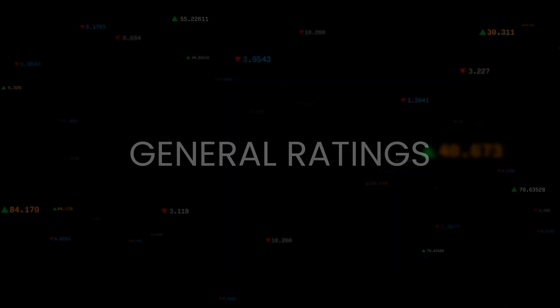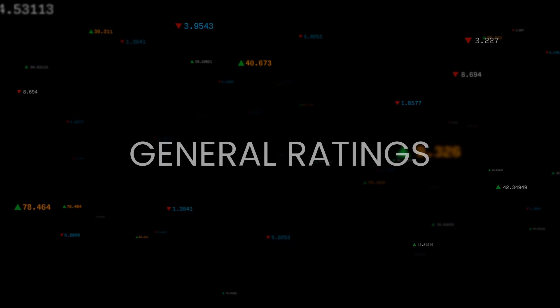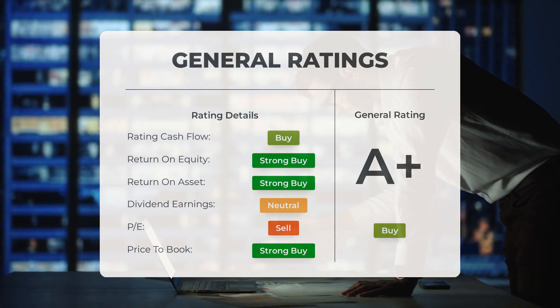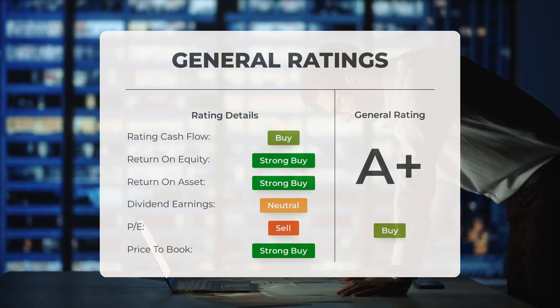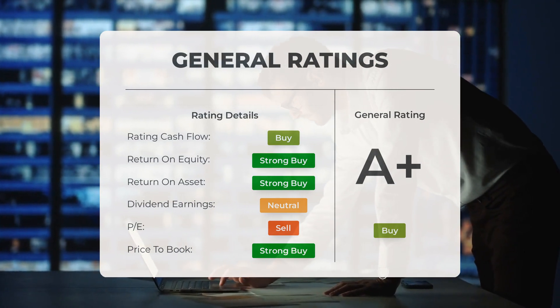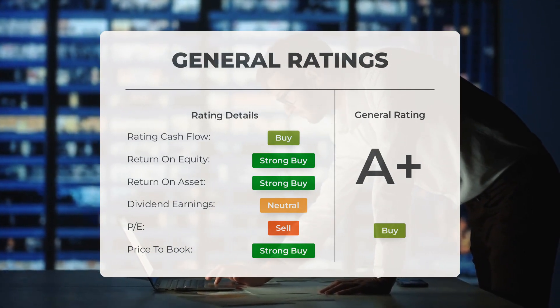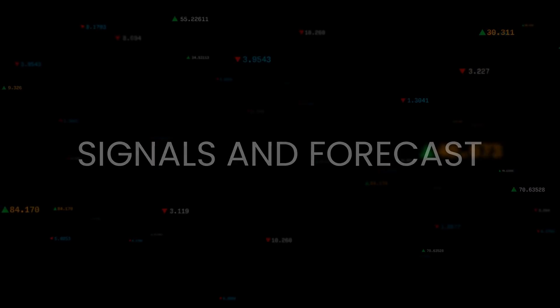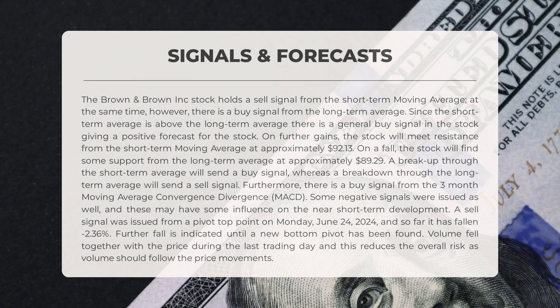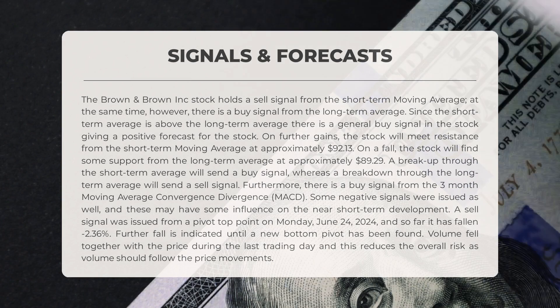Analysts have given Brown and Brown stock a general buy rating. They rate the P/E ratio as strong buy and price-to-book as strong buy. For return on investment, the analysts give the stock a strong buy rating.